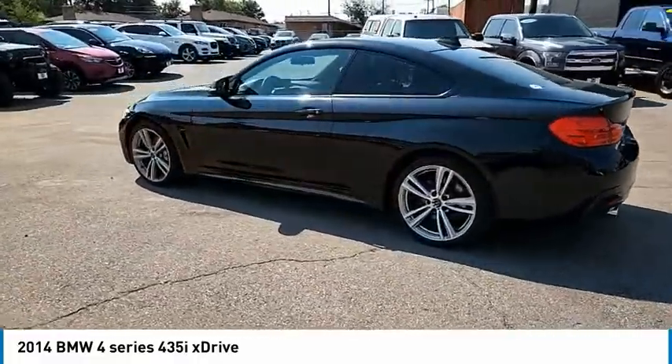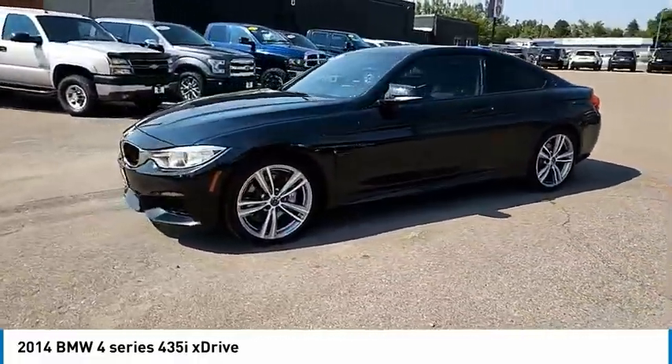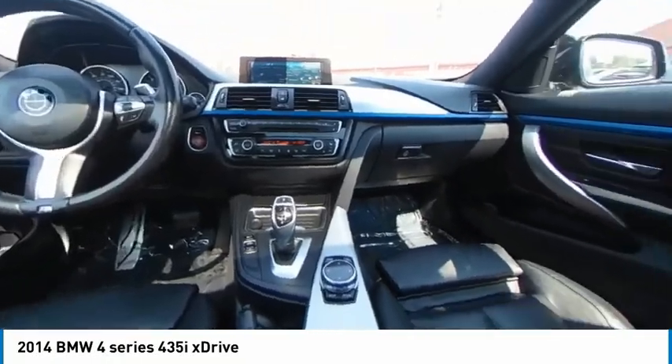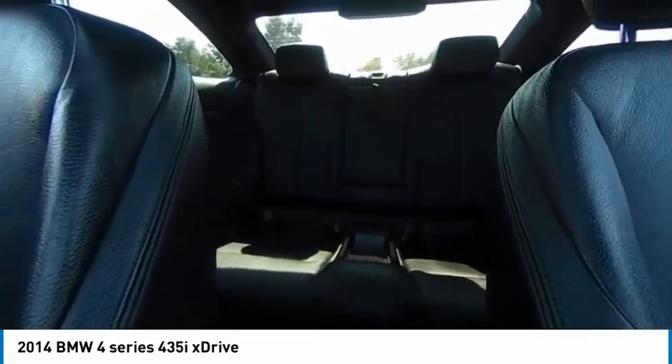This vehicle has less than 85,000 miles. Here are some of this vehicle's great options: body color door handles, perimeter alarm, trip computer, universal garage door opener, front bucket seats. Come take a test drive today.